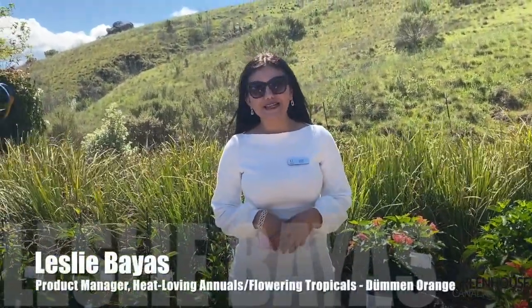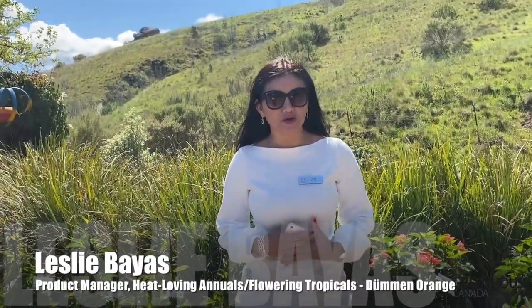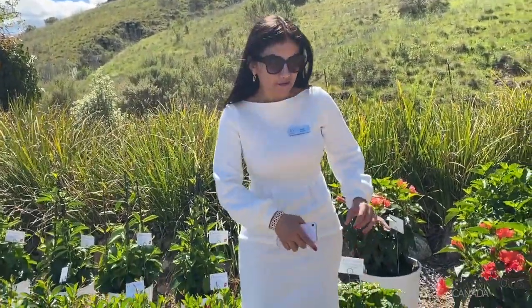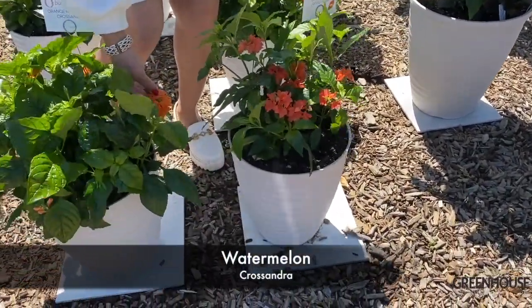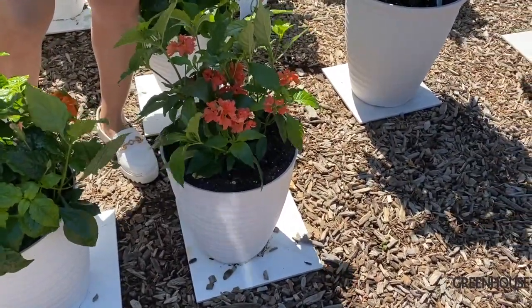Hi, my name is Leslie Baez. I am the product manager for heat-loving annuals and flowering tropicals. Today we have our Cressandra Watermelon. What's really cool about this plant is it's a very unique color — it has coral tones, as opposed to our regular industry standard, which is an orange flower.